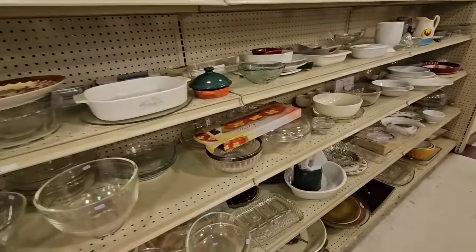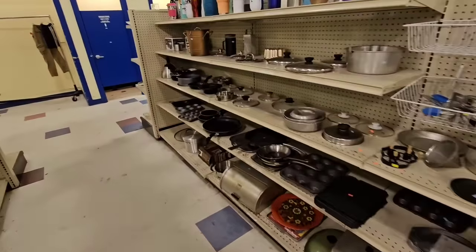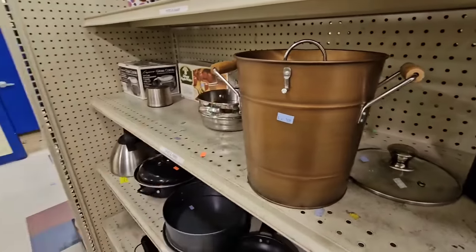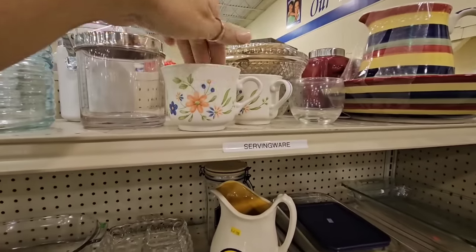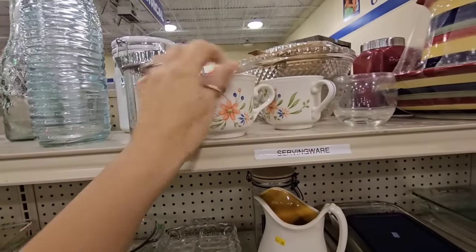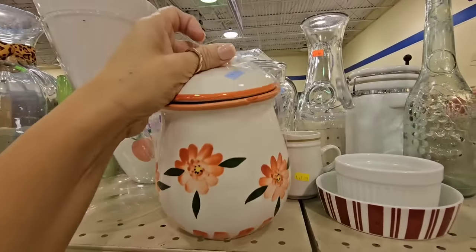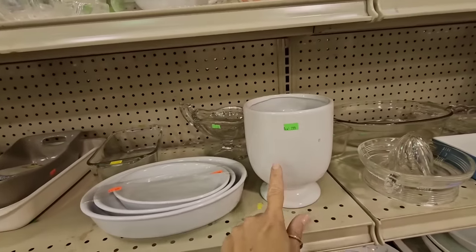Let's see what the prices are like over here. This looks like the glass kitchen section. I think this is an ice bucket — it is $5.99. Cute little teacups. These are ironstone, made in Japan. These are $0.99 right here. Here's the canister, it is $4.99, so the prices aren't crazy. This is $2.99.